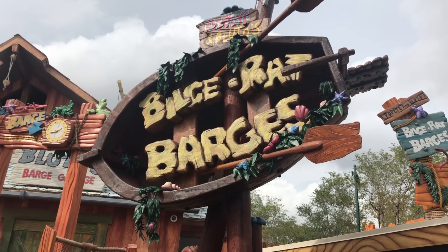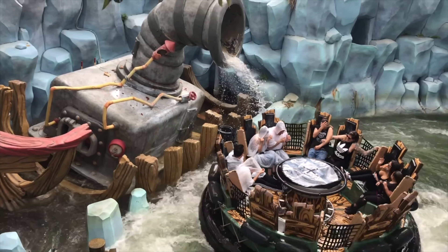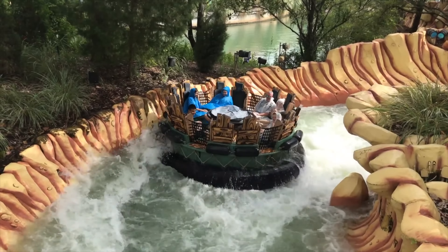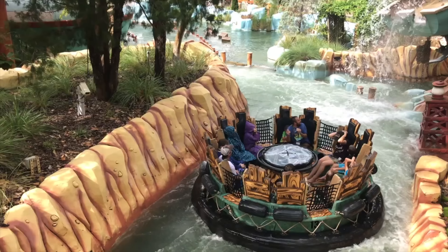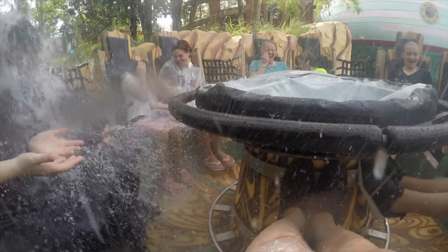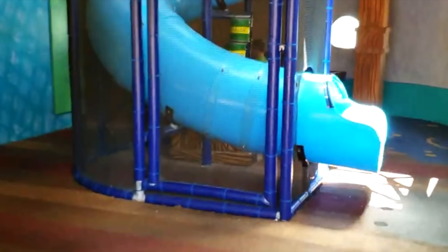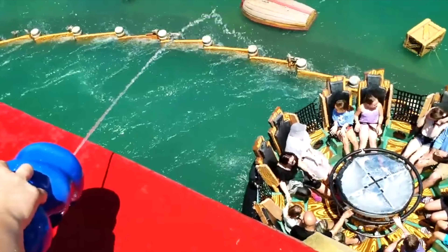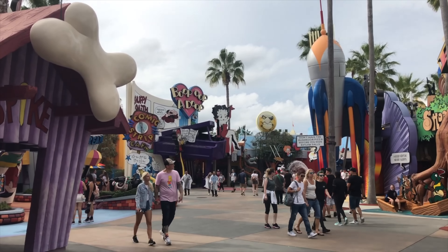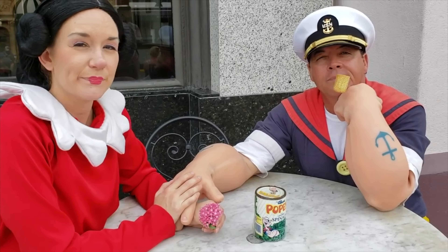Of course you are likely to get soaked, but not as much as our next attraction, Popeye and Bluto's Bilge Rat Barges. This is a river rafting water ride based on everyone's favourite sailor, Popeye. You will need to help him save Olive Oyl from Bluto while careening through unpredictable rapid waters. You'll get very wet on this attraction, so I would suggest wearing a rain mac or riding earlier in the day to dry off in the hot sun. The final attraction in Toon Lagoon is Me Ship the Olive, a playground for children themed to Popeye's ship, featuring guest-operated water sprayers that can further soak those riding Popeye and Bluto's Bilge Rat Barges. Also throughout the day, in the main section of Toon Lagoon you can meet characters including Betty Boop, Popeye and Olive Oyl.